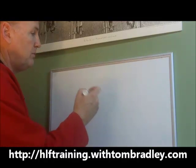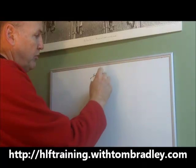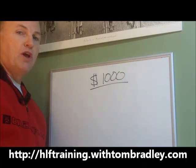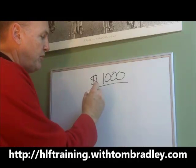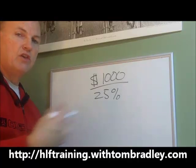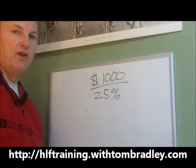Our goal is going to be to put a thousand dollars in your pocket. Right now, you're an Herbalife distributor and you're earning a 25% discount on all your products — everything you order from Herbalife you get at a 25% discount.